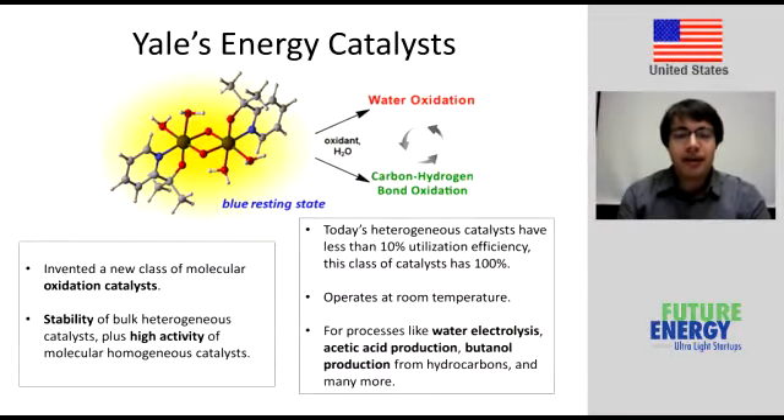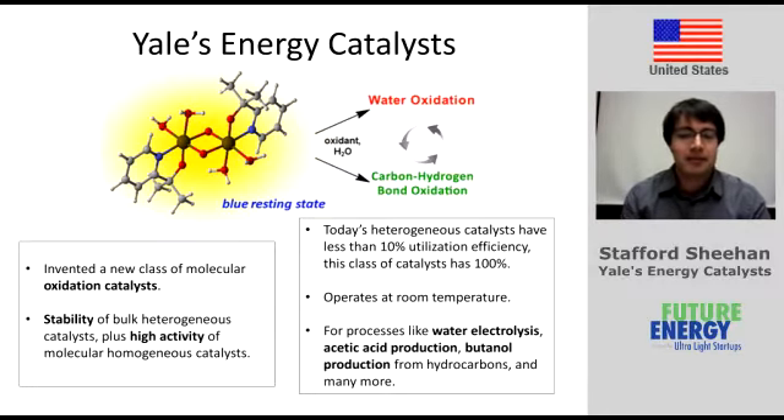My name is Stafford Sheehan, and I'm going to tell you about Yale's energy catalysts. At Yale, we've invented a process that the chemical and petroleum industries have been looking for — to stabilize molecular catalysts without impeding their performance.